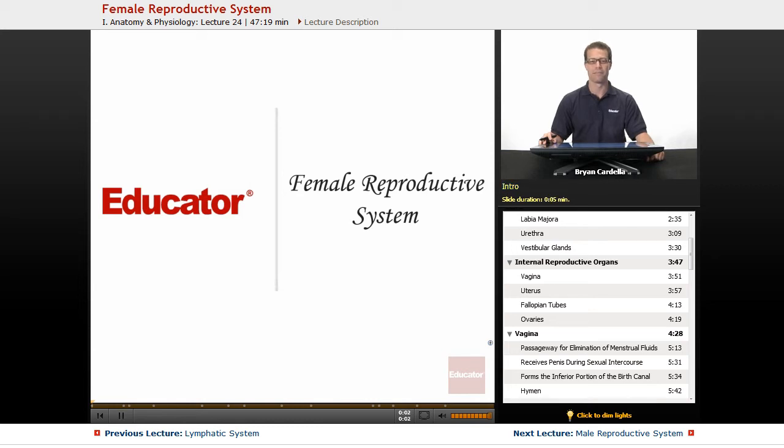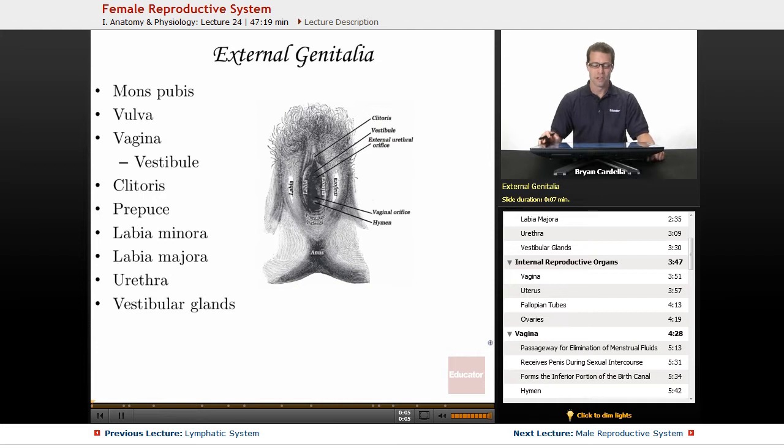Hi, welcome back to Educator.com. This is the lesson on the female reproductive system. Starting with the external genitalia and what the parts are called and what they function as — the first one is the mons pubis, which is technically superior to the majority of the external genitalia. It looks like a little bulge that is somewhat anterior and superior to the rest of these structures.